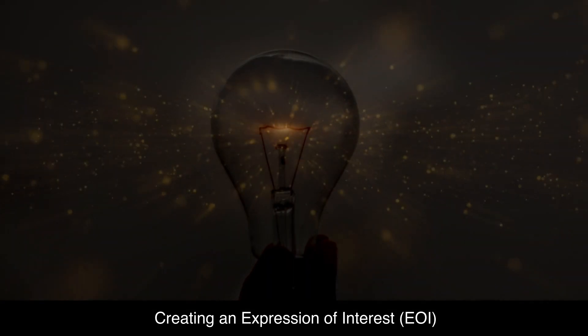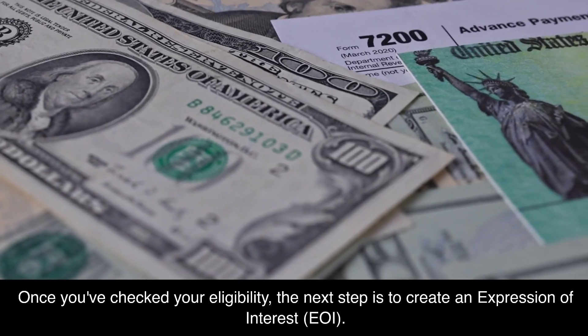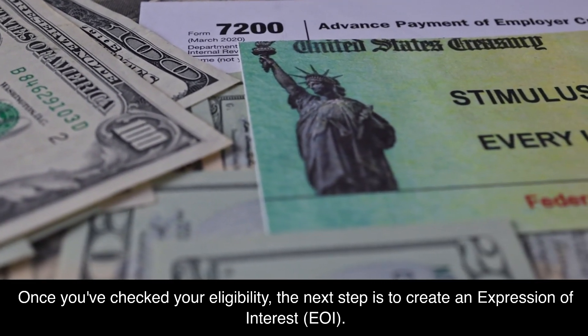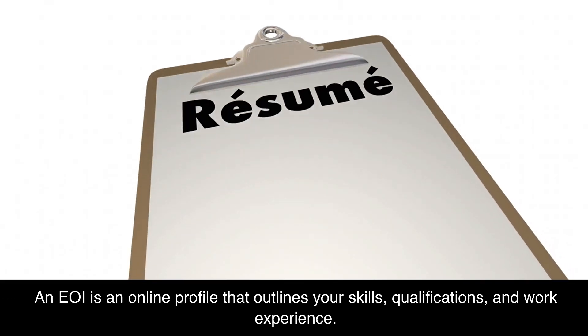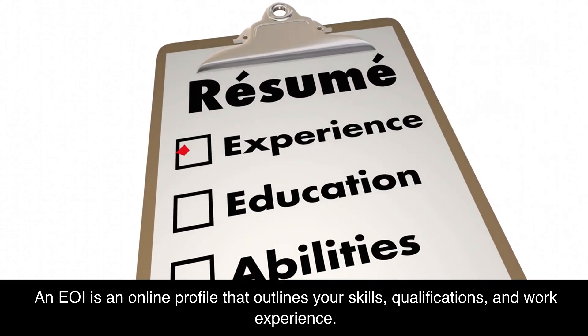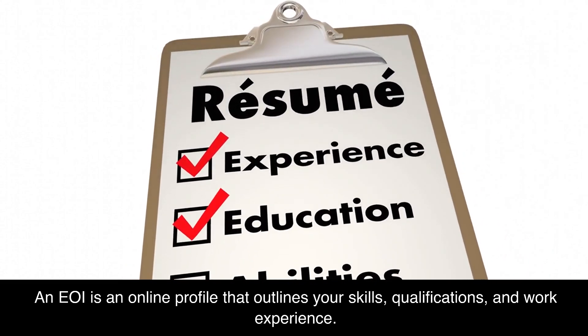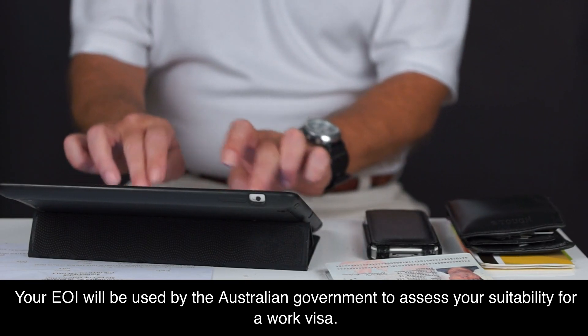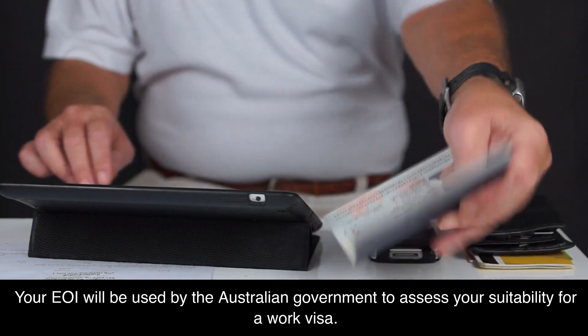The next step is creating an Expression of Interest, or EOI. Once you've checked your eligibility, you create an EOI — an online profile that outlines your skills, qualifications, and work experience. Your EOI will be used by the Australian government to assess your suitability for a work visa.